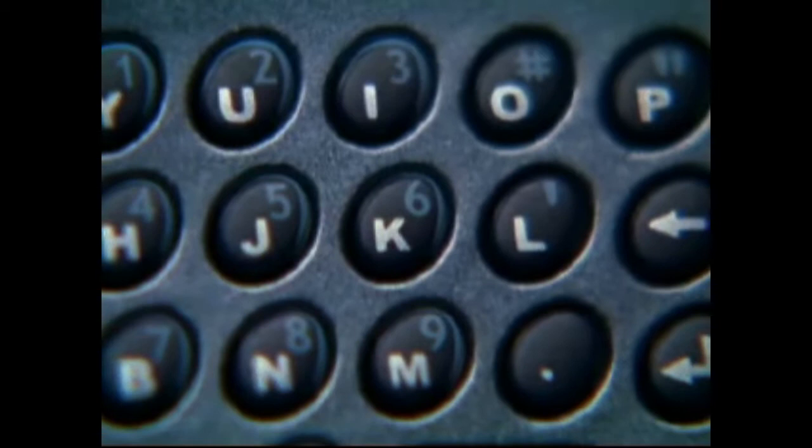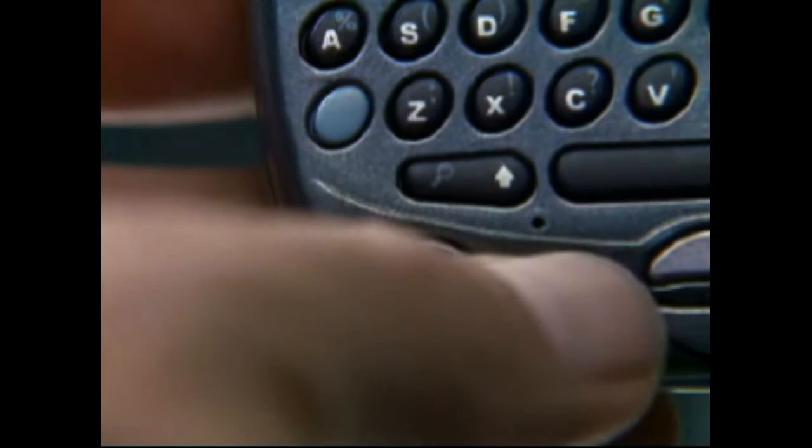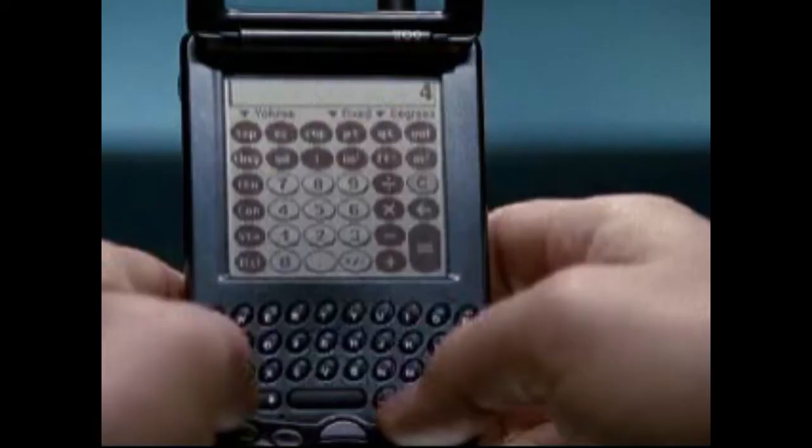The Option key can also be used to open your favorite applications. Opening the Memo Pad is as easy as pressing Option followed by the Phonebook button. The To-Do List is opened with Option followed by the Datebook button. Pressing Option and the Internet button opens the City Time Clock application. And the Calculator can be opened by pressing Option followed by the Messaging button.